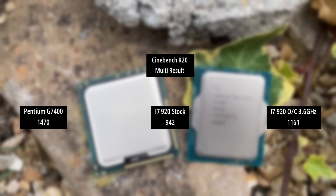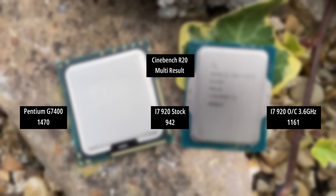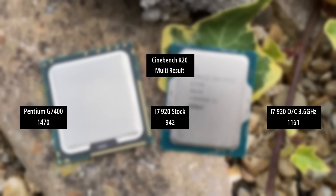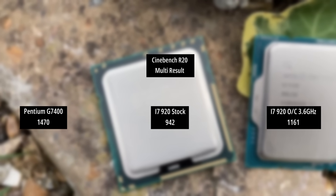In terms of CPU power, looking at the Cinebench R20 multicore result, the Pentium does pull ahead of both the stock and overclocked i7. So for what you're getting it is a great chip, it's just priced really wrong in 2023.